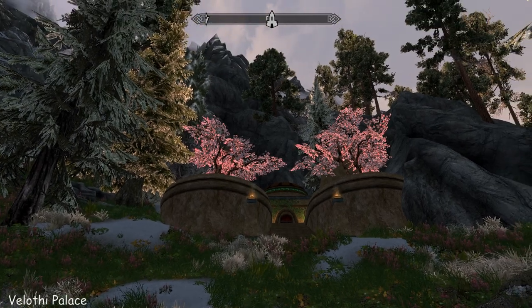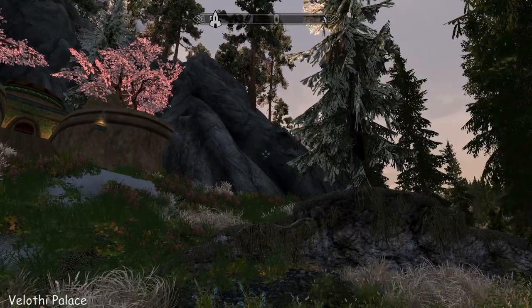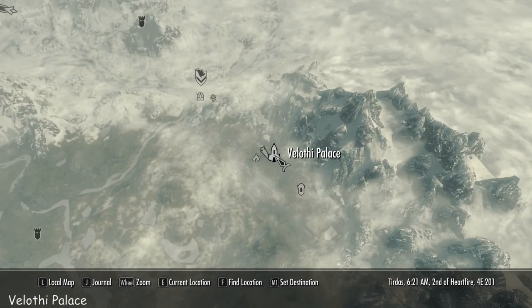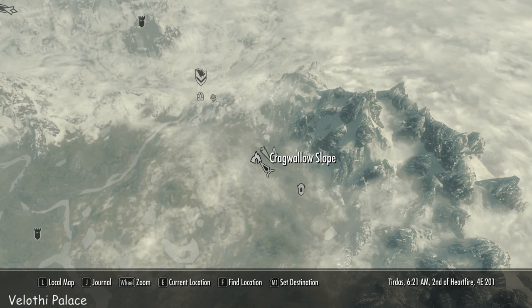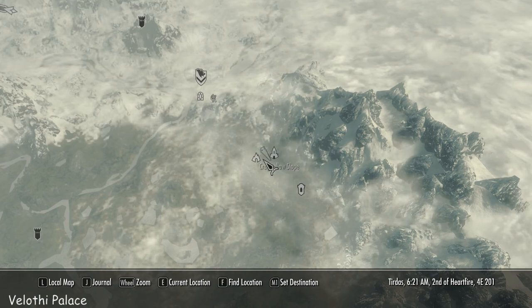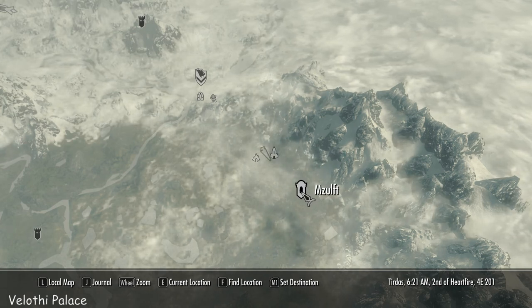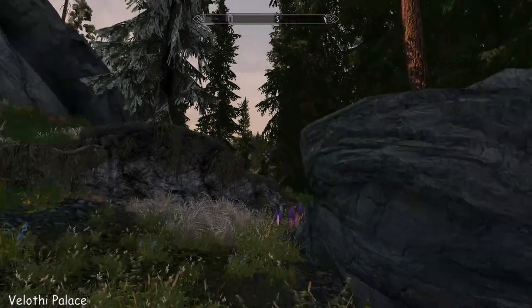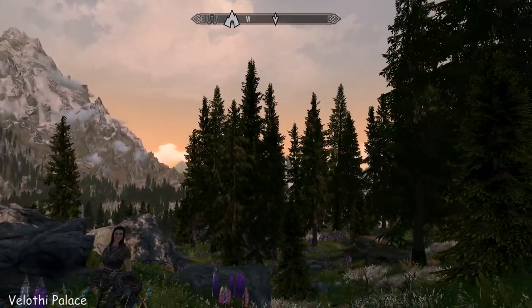Hi everybody, it's Fab. I'm at Velothi Palace today. I'll show you where we are on the map. It's quite easy to find — we're right there over in the east. Crag Swallow Slope is there and Mzulft, so not too far from Windhelm, which is where I traveled from. It's a lovely spot.